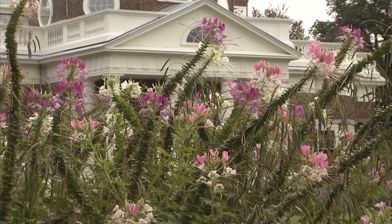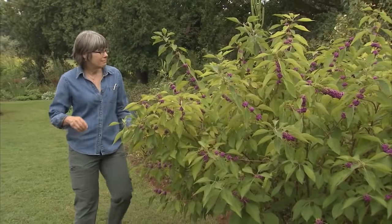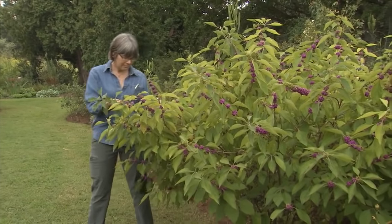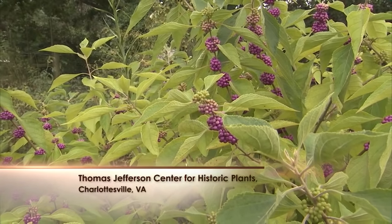While visiting the home of Thomas Jefferson, I also had a chance to learn about some of the historic plants on the property. Peggy Cornett, Monticello's curator of plants, shared Jefferson's fascinating vision that defined our horticultural heritage.